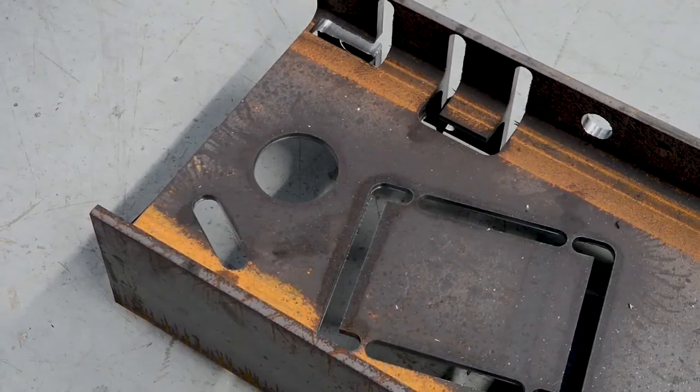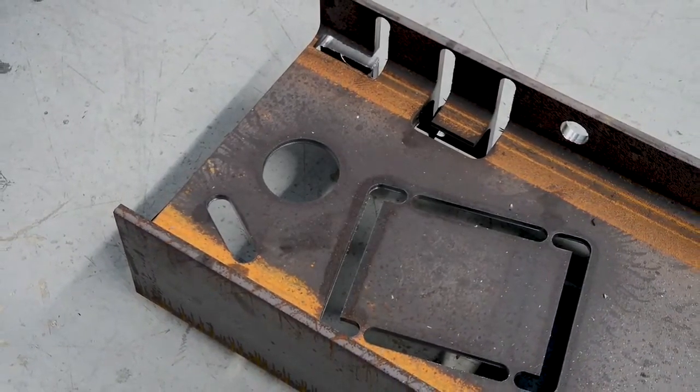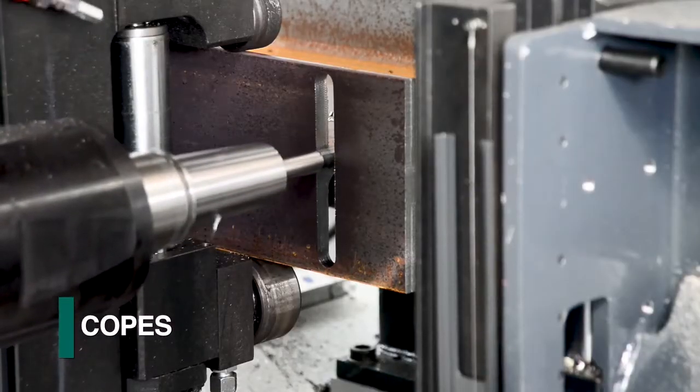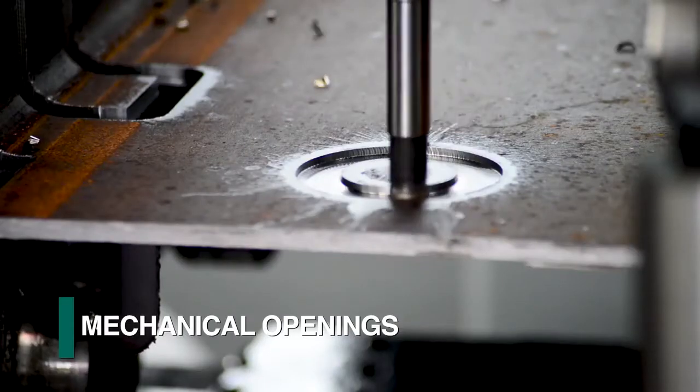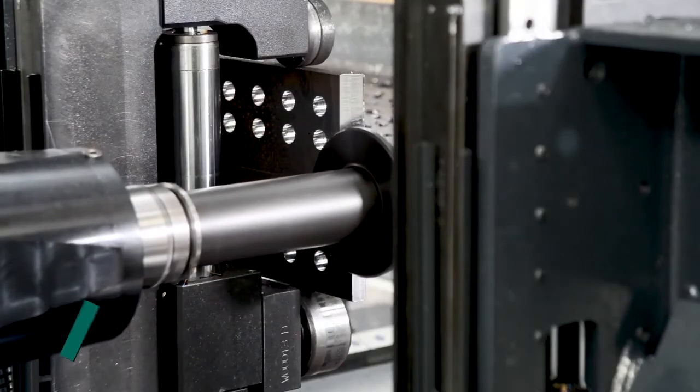A diverse assortment of milling routines is available to accommodate the traditional applications in structural steel. These processes — such as coping, slotting, mechanical openings, rat holes, and weld prep — can occur in multiple surfaces simultaneously.